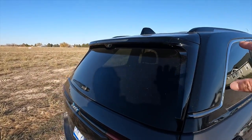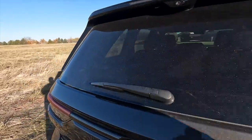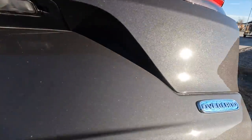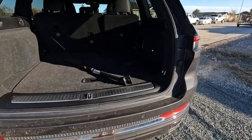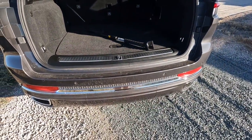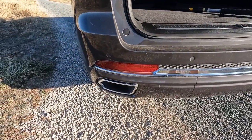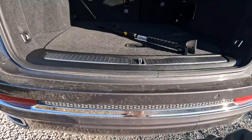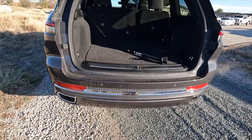On the back we can see where everything closes up. We have Jeep 4xe badging and Overland trim designation. Back here we have chrome exhaust tips and a nice cover, plus the cover for the hitch receiver for towing — a nice clean look overall.